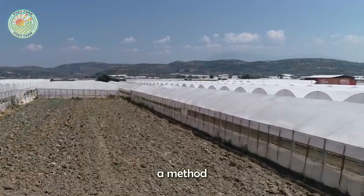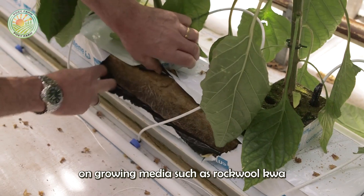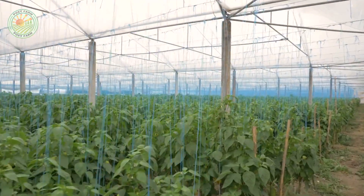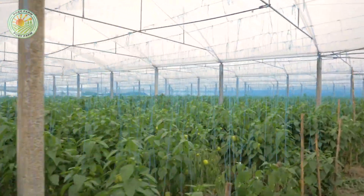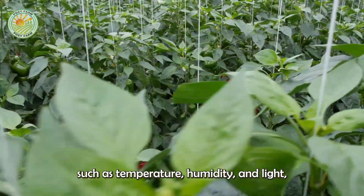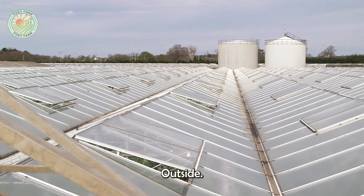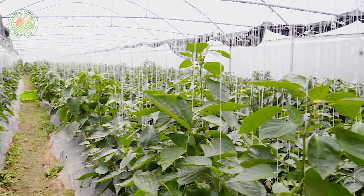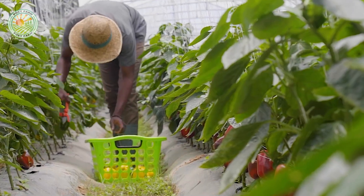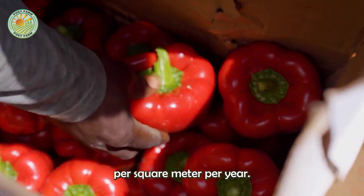In greenhouse farming, a method that is becoming increasingly popular around the world, bell peppers are often grown hydroponically on growing media such as rock wool or expanded clay pellets. This controlled environment allows farmers to adjust key variables such as temperature, humidity, and light, maintaining perfect growing conditions year-round, regardless of the weather outside. The result is higher and more consistent yields, with some commercial greenhouses producing up to 120 kg of bell peppers per square meter per year.